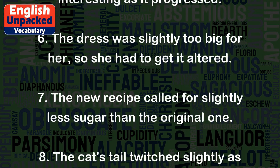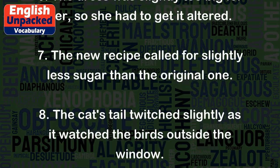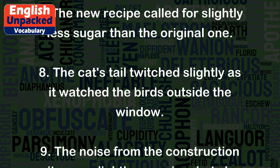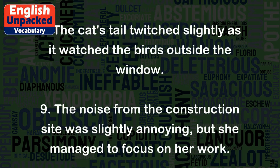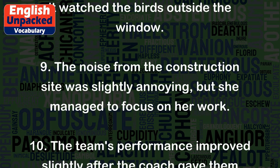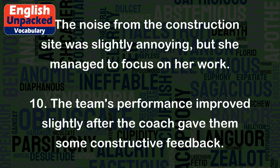7. The new recipe called for slightly less sugar than the original one. 8. The cat's tail twitched slightly as it watched the birds outside the window. 9. The noise from the construction site was slightly annoying, but she managed to focus on her work.